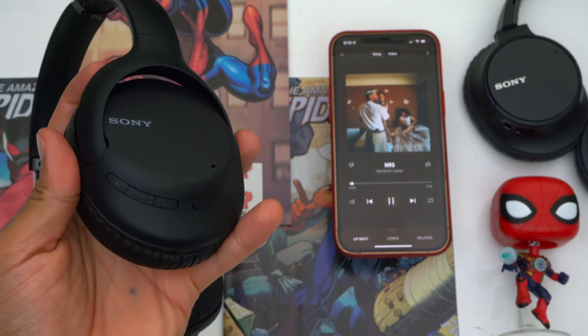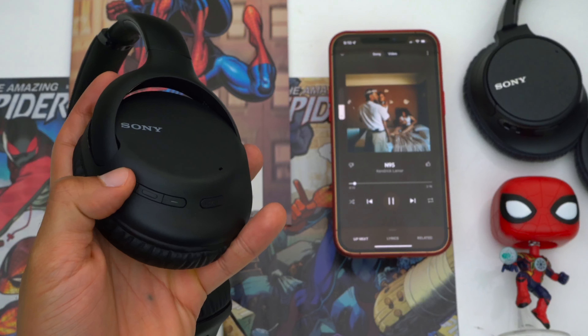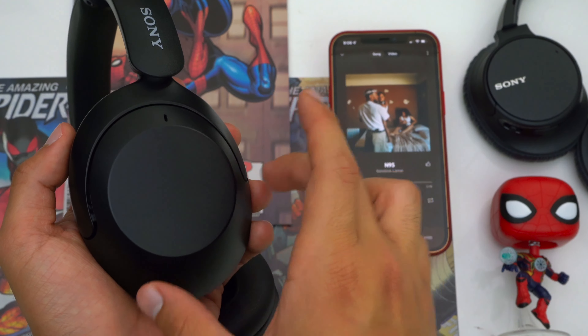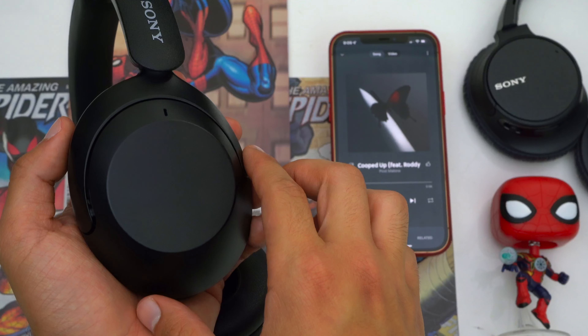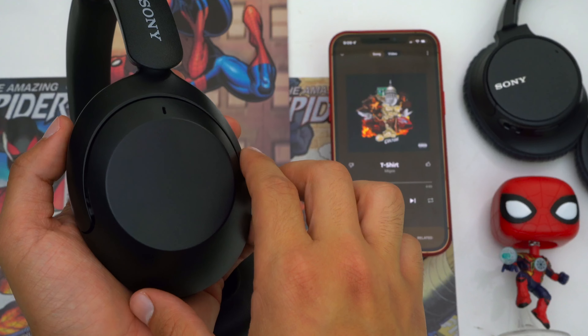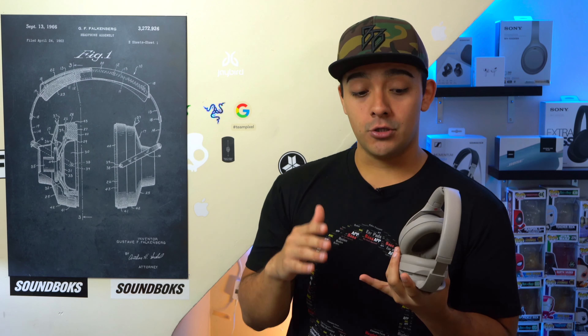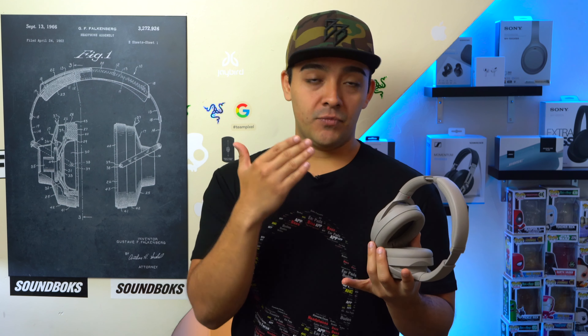When it comes to controlling your media, the WH-710Ns use physical buttons while all the other headphones use touch pads. The touch pads are easy enough to use and accurate — not perfect, but not problematic either. Both the XM5s and XM4s have wear sensors that automatically pause music when you take the headphones off and resume when you put them back on. The wear sensors on the XM5s are hidden versus the exposed ones on the XM4s, but that's not a big deal. I usually just turn the wear sensor feature off anyway, but it's there if you want it.